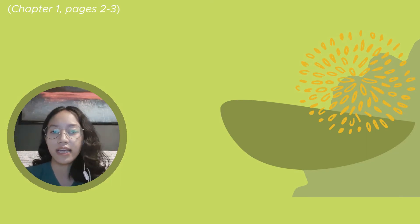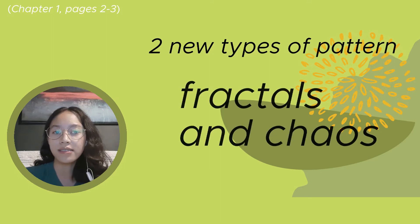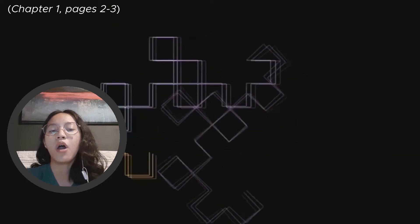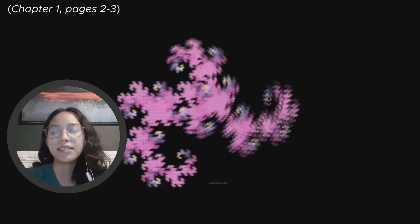Only within the last 30 years has humanity become explicitly aware of two new types of patterns, now known as fractals and chaos. Fractals are geometric shapes that repeat their structure on ever finer scales. They are created by repeating a simple process over and over in an ongoing feedback loop. A fractal is a never-ending pattern.